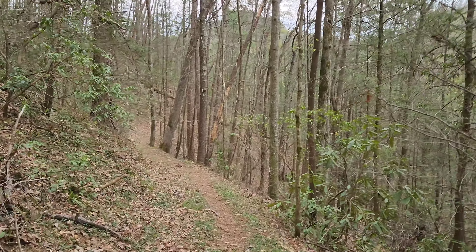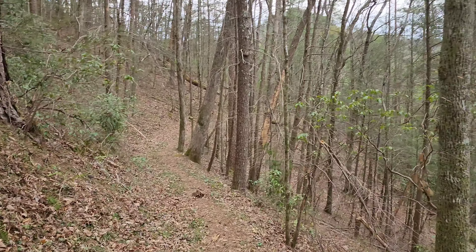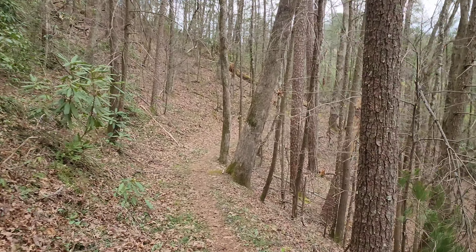At least the wet part is at the very last bit, because as soon as we cross the creek we'll be done. We'll take you guys with us and show you how it is.